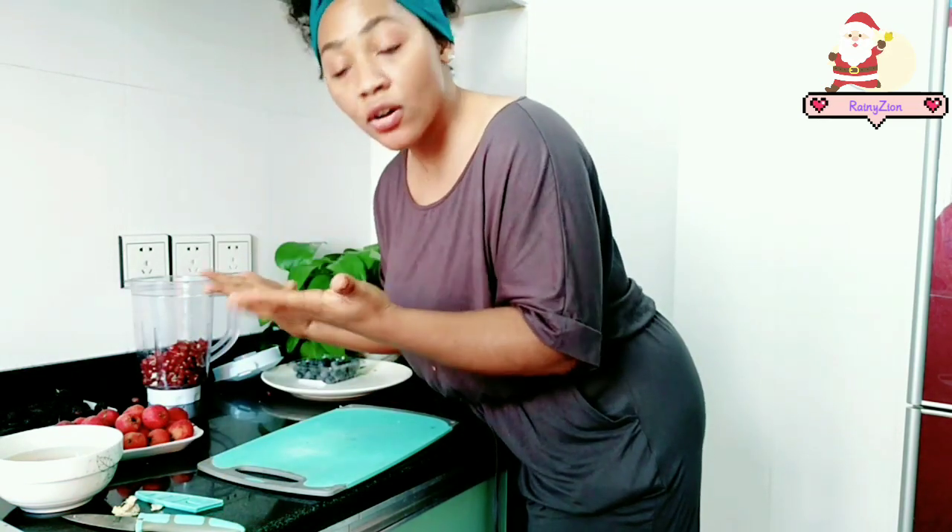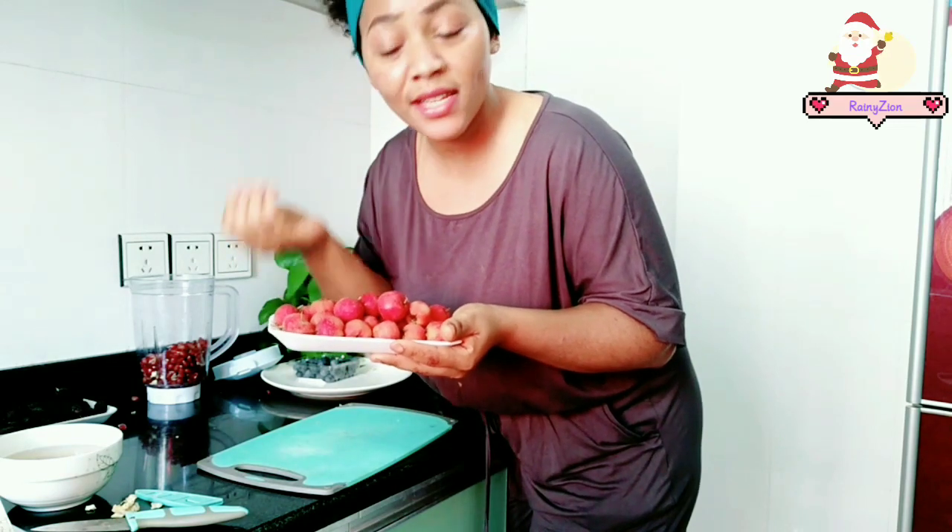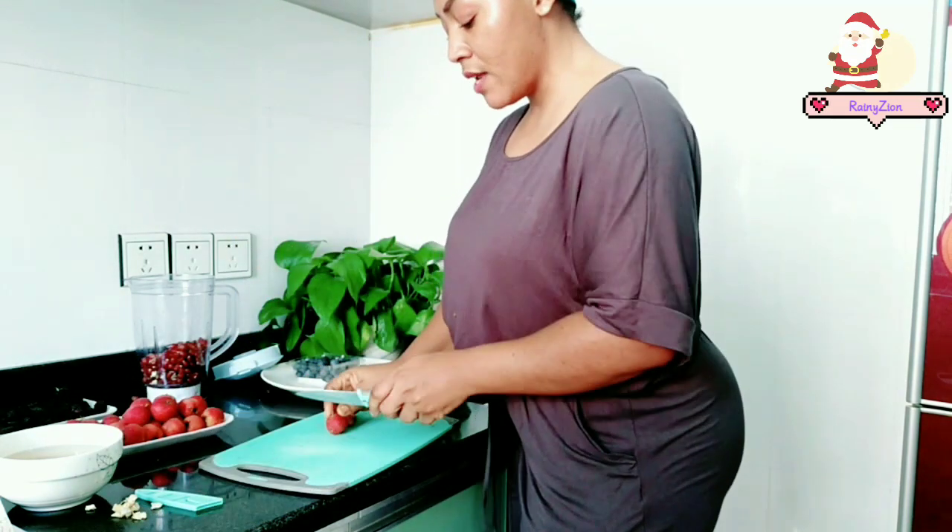Next I am going to be adding hawthorn berries. The hawthorn berry is a natural skincare ingredient that has free-radical fighting properties that are strong for anti-aging, and it is an antiseptic. So I'm just going to add some into the mixture.